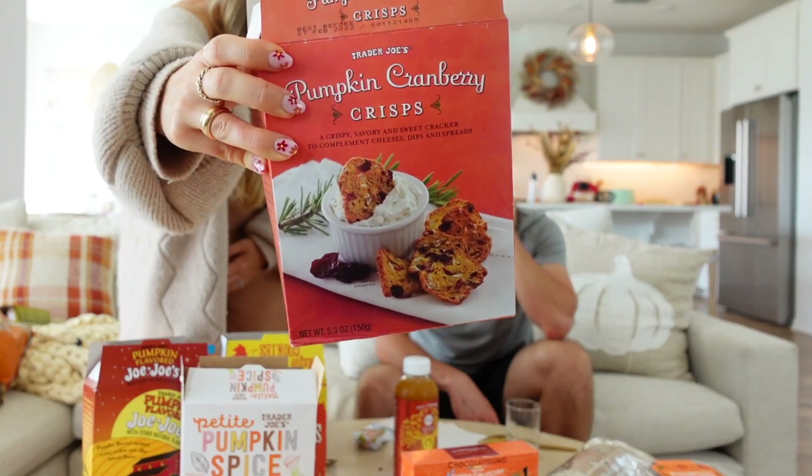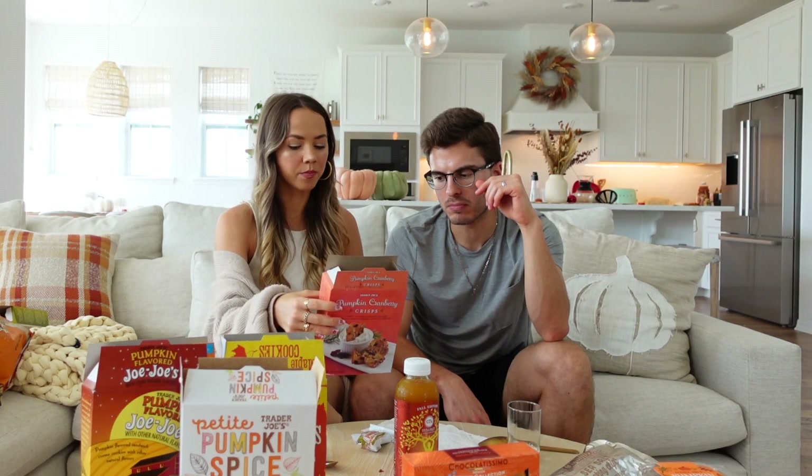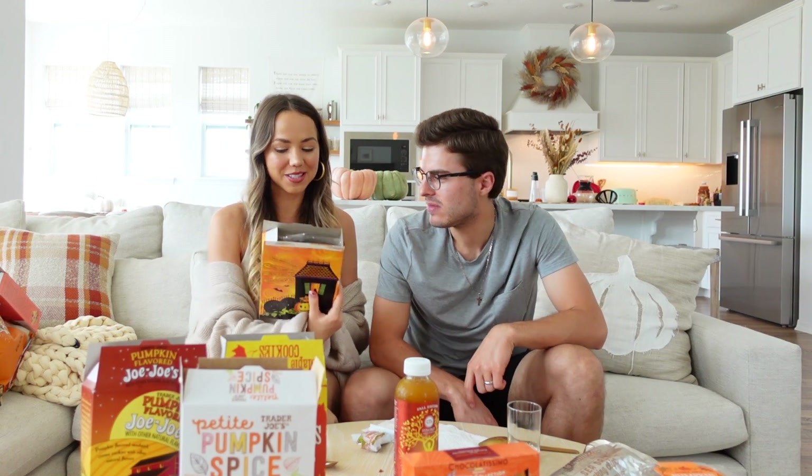The pumpkin cranberry crisps would be great on a charcuterie board — really cute and would pair well with cheese, dip, or even pumpkin hummus. One rates them a two, the other two and a half.